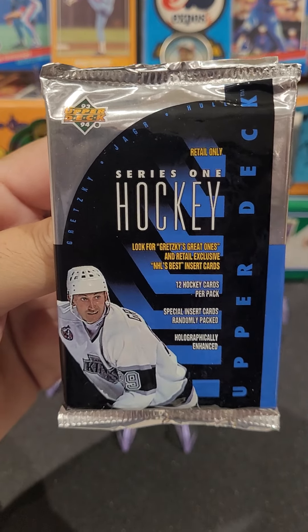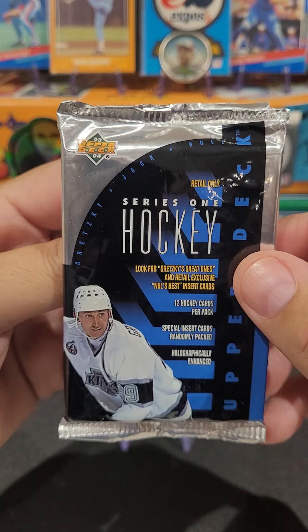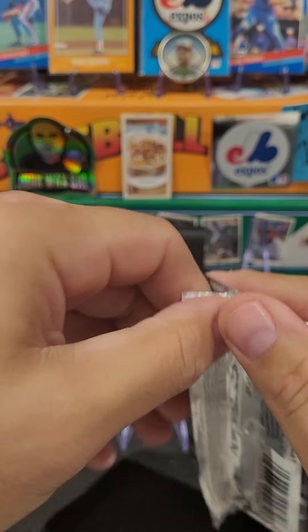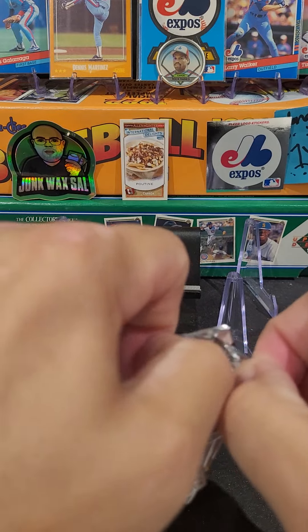Upper Deck Hockey 1993-94. Looking for the Gretzky Great Ones and a whole bunch of more inserts. This is a retail pack, not a hobby box.